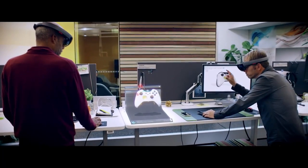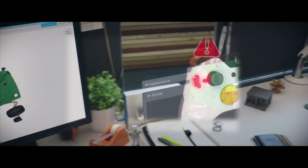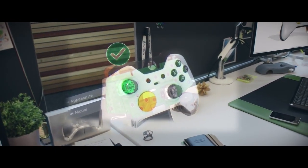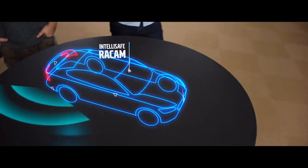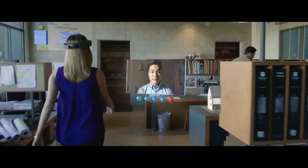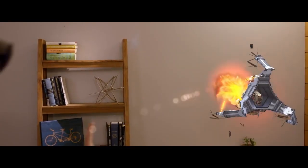Holograms in mixed reality don't block out what you can see and hear. This enables you to engage with digital content and tools alongside the objects in your real world. Holograms can be world-locked in a physical location, so you can walk around them, or they can travel with you. You can even hear them in 3D with spatial sound.